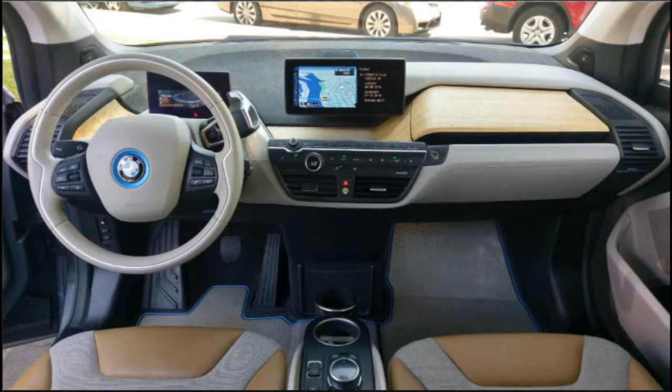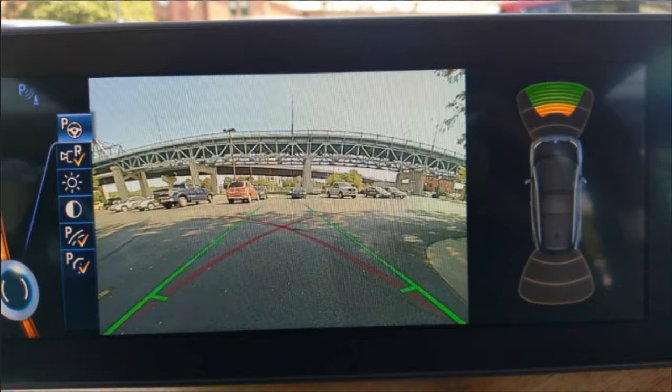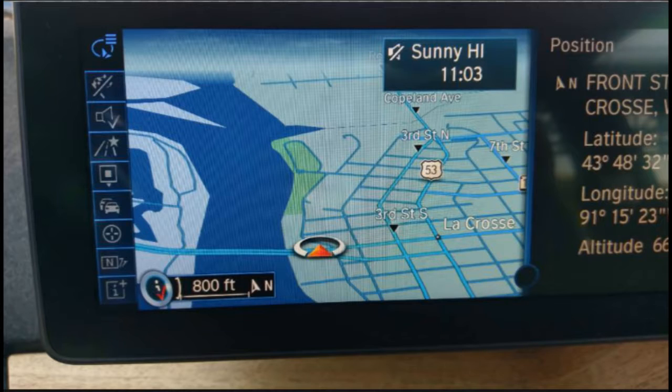It has a beautiful upgraded leather interior as part of the Giga package, a backup camera along with sonar for parking assist, and there's a navigation system in the car.